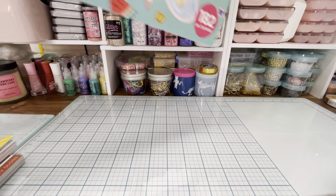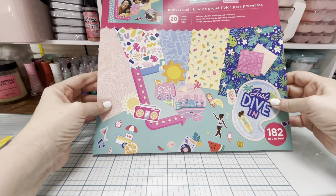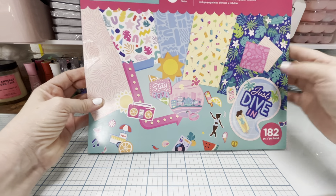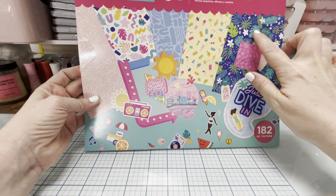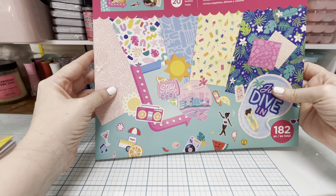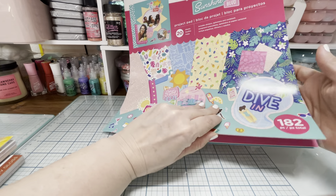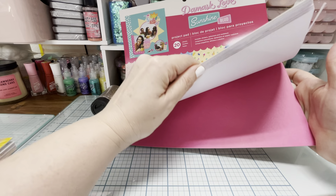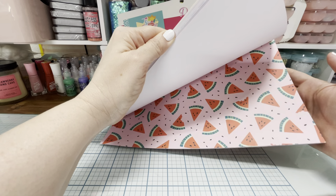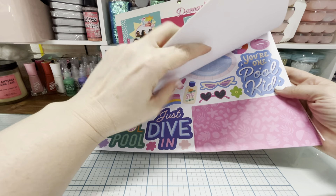I got this Damask Love paper pad and I am so in love with this collection. It just has the cutest papers — little popsicles, pine trees, ice creams, big monstera leaves, and plumerias. It came with stickers, ephemera, and cardstock. I think it was 20 sheets of paper, and in the back there's solid paper plus a bunch of different pattern papers.